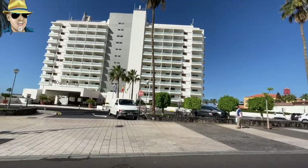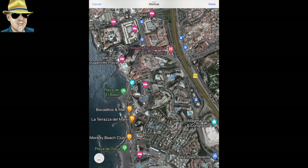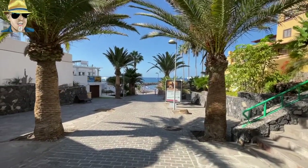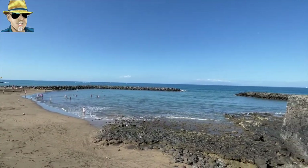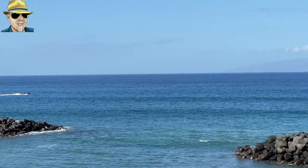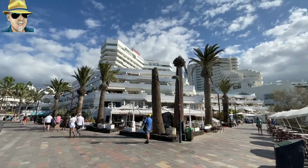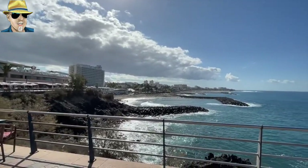Just down the road you've got Gran Tenera - another hotel right on the seafront - which leads round to Pueblo Canario. There's a nice wide walkway down to the beach and it's lovely down on that beach. Plenty of bars, plenty of restaurants - a fantastic place to spend a day. You've got Villa Mar up there and you can see the Bougainvillea Hotel in the background, and from there you can see pretty much the whole of Las Americas on the seafront.